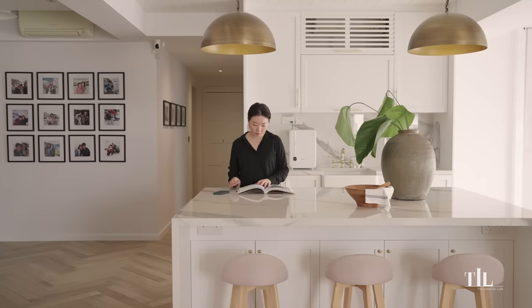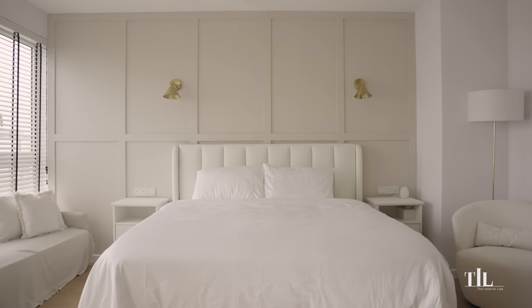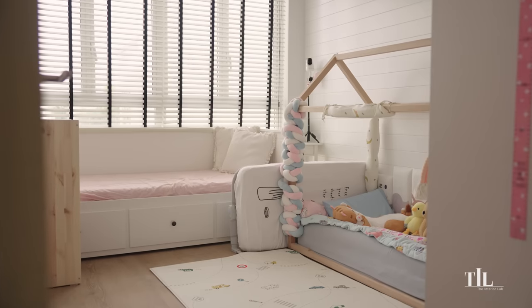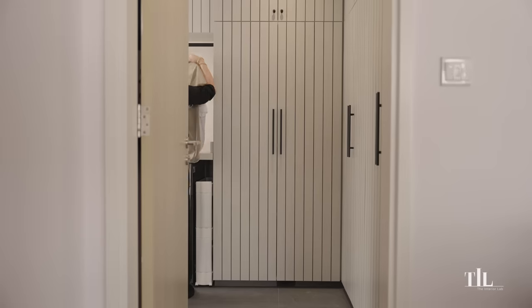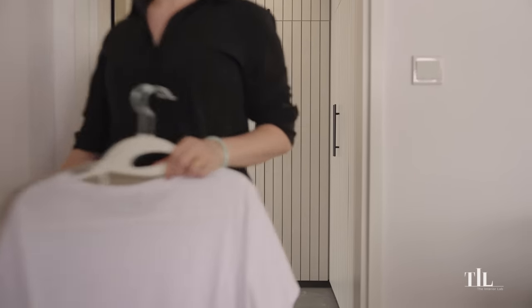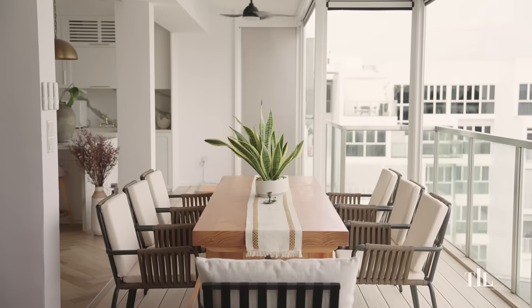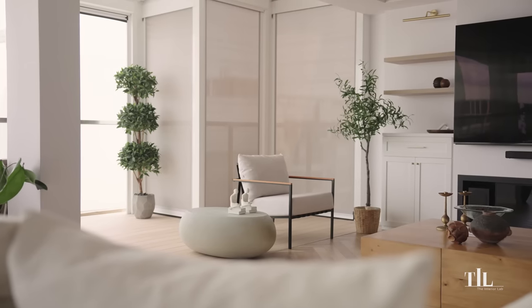To me, a home is a place where we spend most of our time, where we feel relaxed and secure. I really like that each corner of our home serves its purpose in our daily lives. This home is very close to what we had envisioned, and living here brings us a great sense of peace and satisfaction.